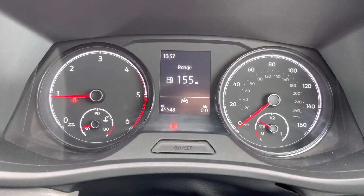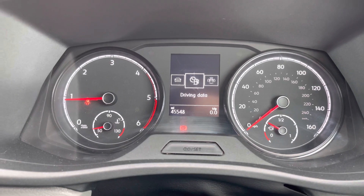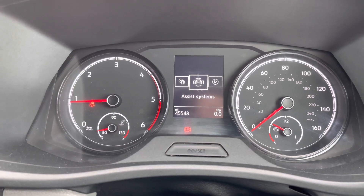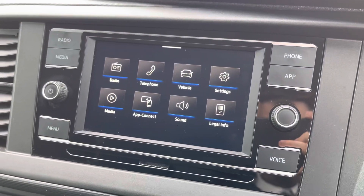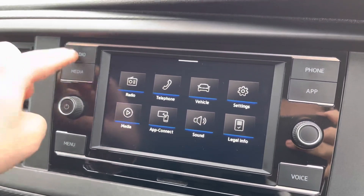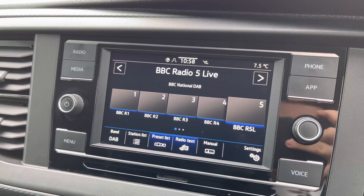A multimedia interface comes as standard, allowing you to customise the information you take in to enhance your overall driving experience. The media system comes with a touch screen interface, allowing you to access DAB, FM and AM radio all as standard.